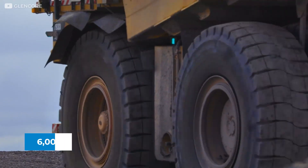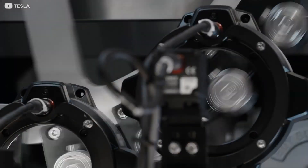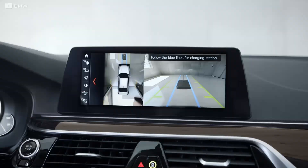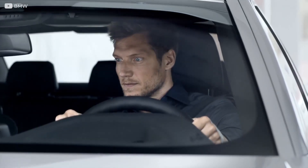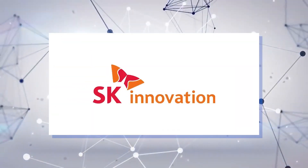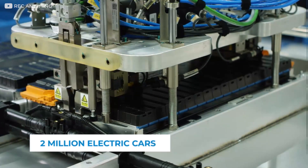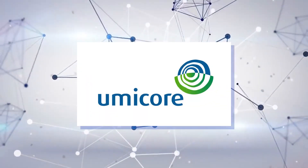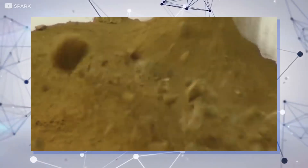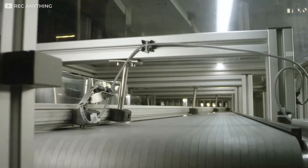Tesla signed a deal with Glencore recently for a 6,000-ton cobalt supply from the DRC, which will be transported to its Shanghai factory. Despite its plans to move away from cobalt, this deal raises doubt regarding its seriousness to produce cobalt-free batteries. Glencore, a major cobalt supplier, has agreed several deals, including supplying SK Innovation with about 30,000 tons — enough for 2 million electric cars — as well as deals with Umicore, a Belgian firm, and China's GEM battery recycler. About 90% of Glencore's DRC supply has already been booked by automakers, recyclers, and battery manufacturers.